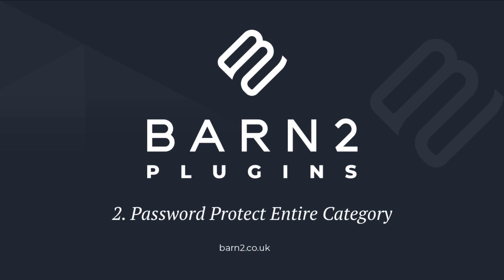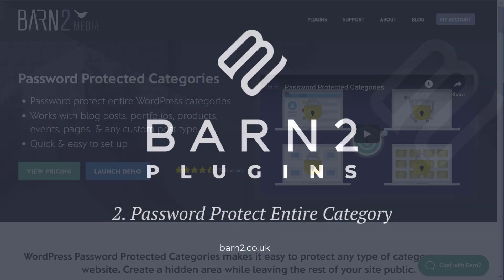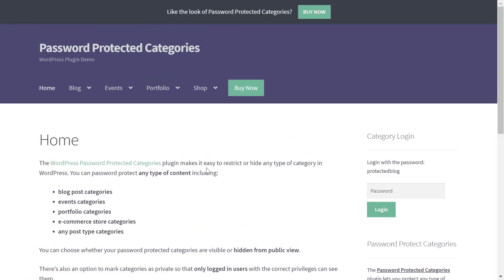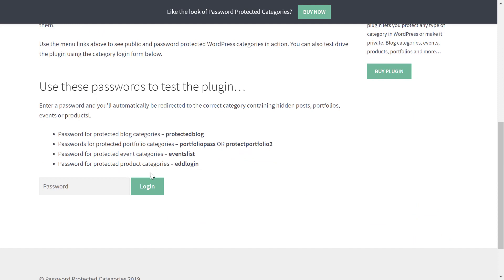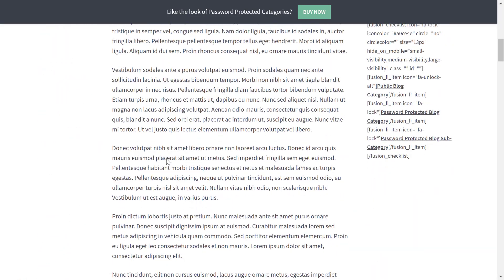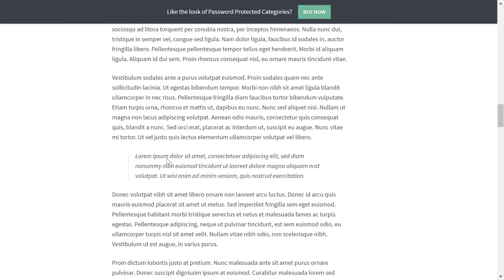If you want to protect multiple pieces of content at once, you can use the Password Protected Categories plugin to restrict access to entire categories of content. If a visitor tries to view any posts in the password protected category, they'll be prompted to enter a password. Then once they enter the password, the plugin will automatically unlock all of the content in that category. That's the important part — your visitors won't need to enter the password for each individual post.